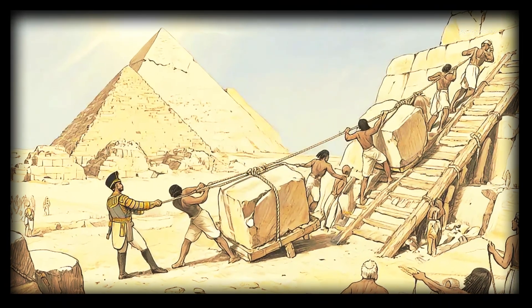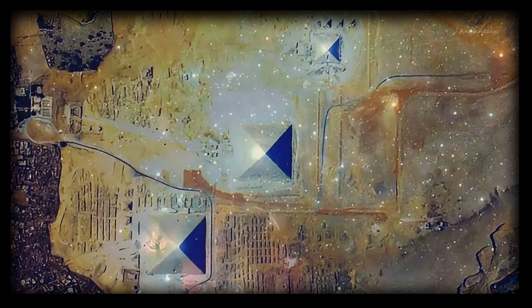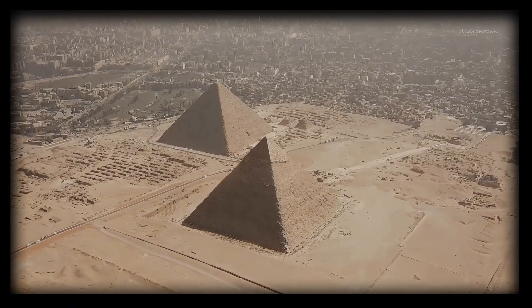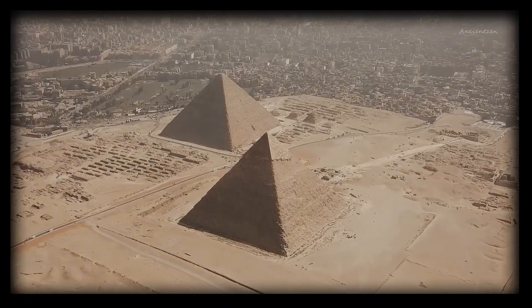From secret internal ramps to casting stone like concrete, and even cosmic alignments with Orion's belt, these are the five most fascinating theories about how the pyramids of Giza were built. You'll hear from architects, scientists, archaeologists, and even the ancient historian Herodotus himself. Ready to uncover the real secrets of the stone giants?